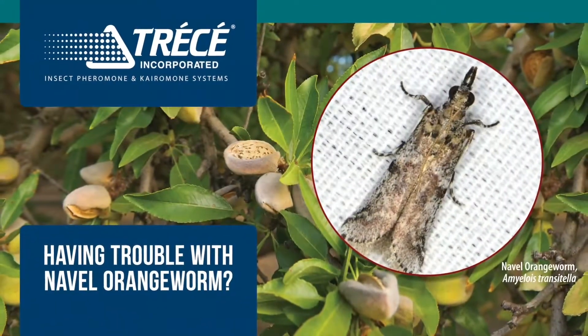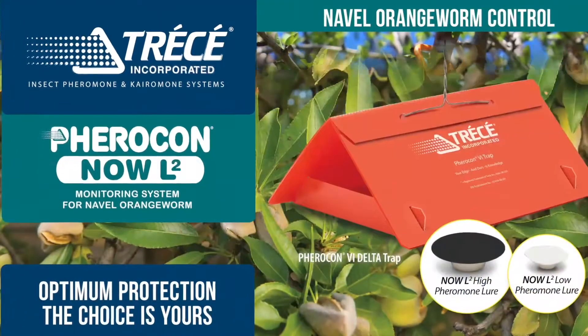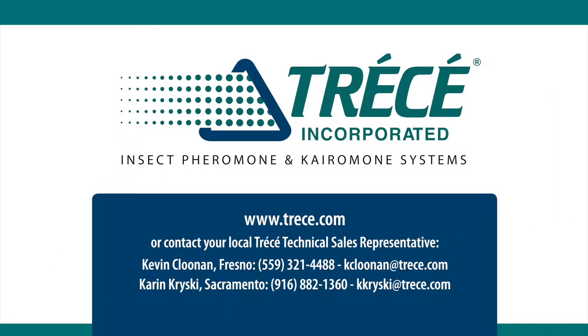Having trouble with navel orangeworm in the orchard? Sidetracked niso mating disruption is your best bet to minimize loss and maximize profitability. Used with Tressay's new multi-gender lures for your monitoring program, you can achieve the quality yields you deserve. Contact your local sales rep today.